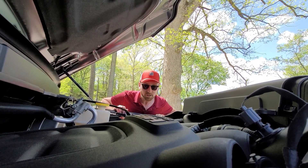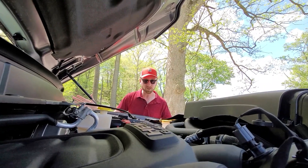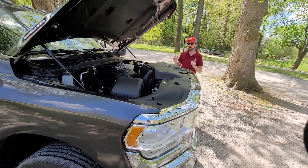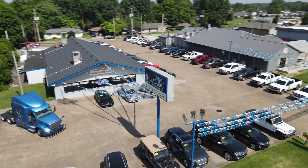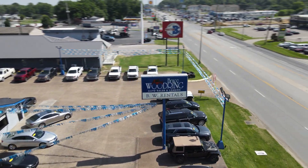Welcome back to Get to Know Cars. I'm Chris and today we have yet another beast of a truck for you. This is a 2023 Ram 2500 Tradesman 4x4. Big shout out to Bruce Woodring Auto here in Henderson, Kentucky for giving us access to today's vehicle. You can find them online at brucewoodringauto.com or stop by and talk to my friend Sabino, he'll be glad to assist you.